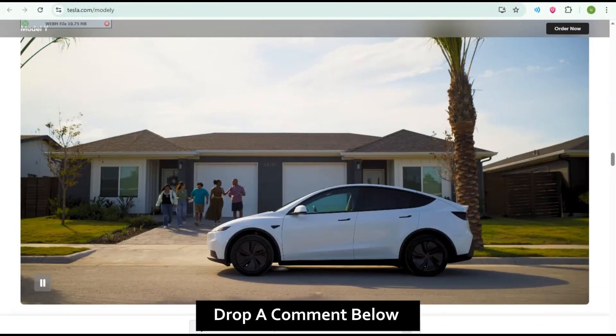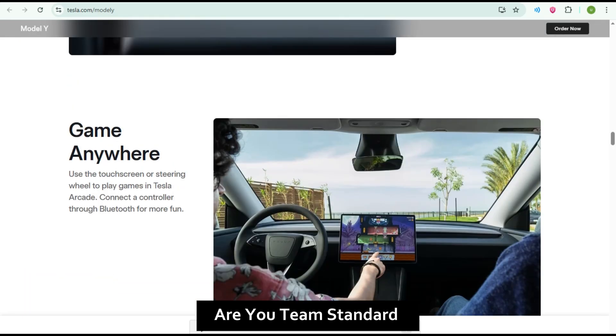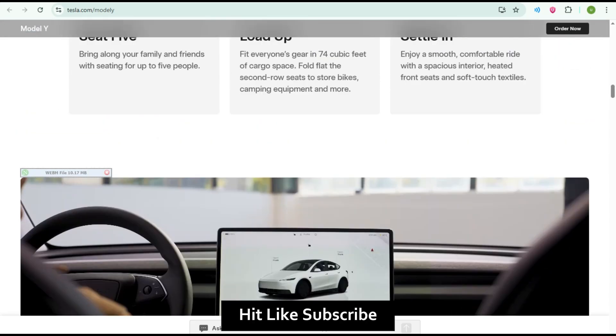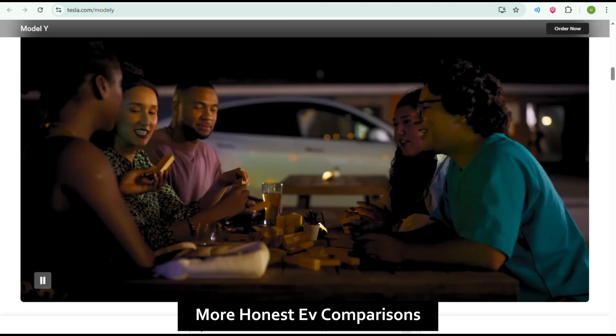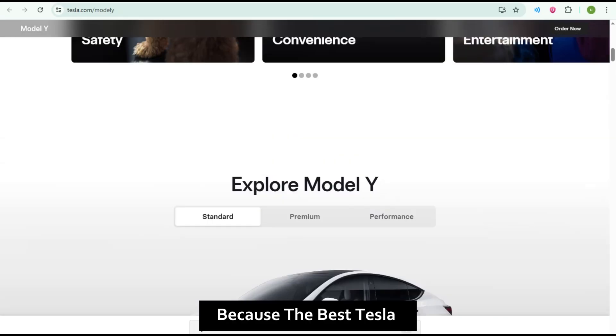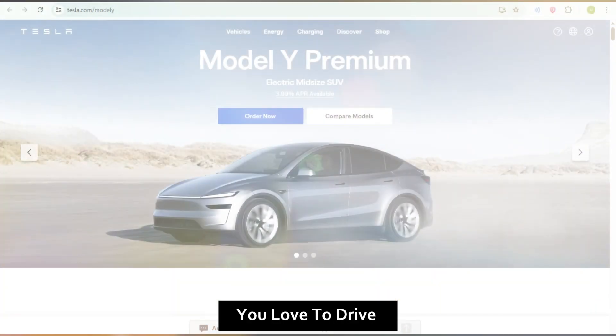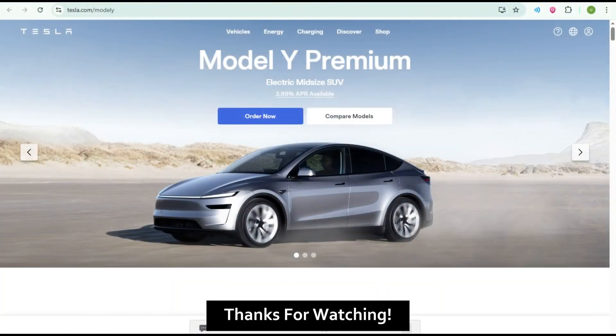Standard versus Premium. Budget versus comfort. Practicality versus experience. Both are excellent cars, just aimed at different drivers. Which one fits your lifestyle? Drop a comment below — are you Team Standard or Team Premium? If this helped you decide, hit like, subscribe, and stay tuned for more honest EV comparisons. Because the best Tesla isn't the fastest or the cheapest — it's the one you love to drive every single day. Thanks for watching.